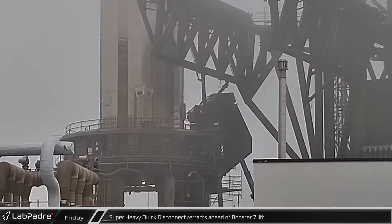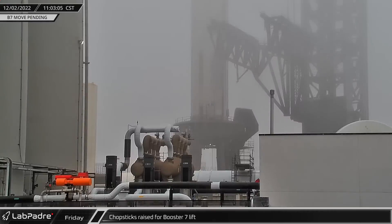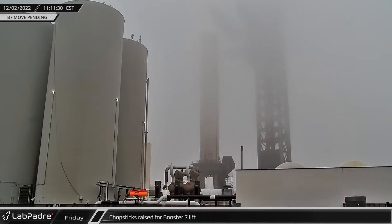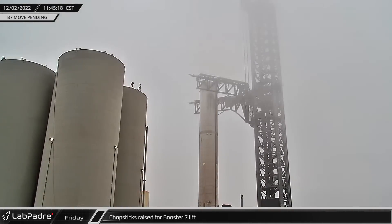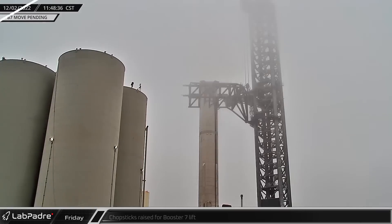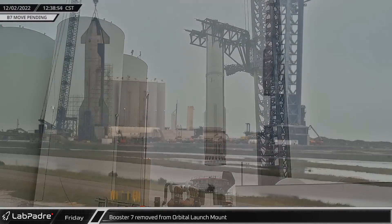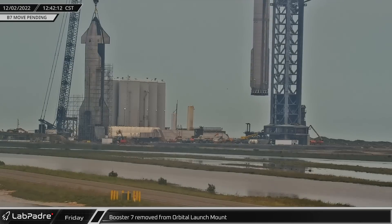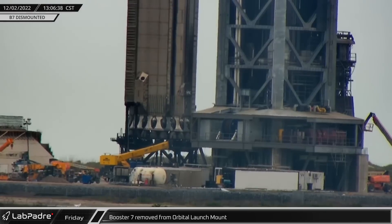After a pair of static fire tests, it was time to return Booster 7 to the launch site, starting with retraction of the booster's ground service equipment panel. The next step was to raise the chopsticks and position them over the booster, which was completed a bit before noon in extra foggy conditions. Shortly after noon, and with the chopsticks fully secured to the vehicle, Booster 7 was removed from the orbital launch mount and pivoted over to the ready and waiting transport stand.